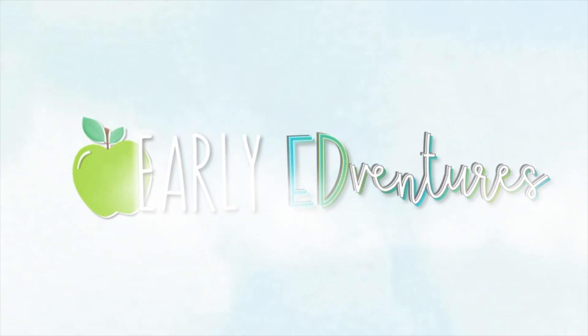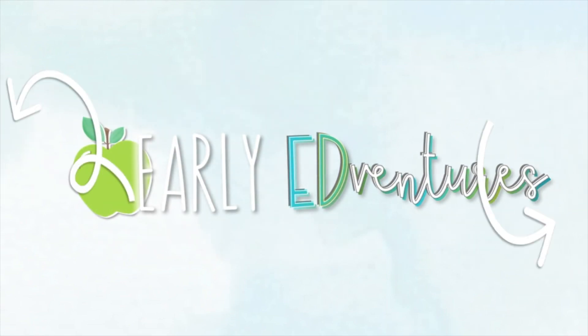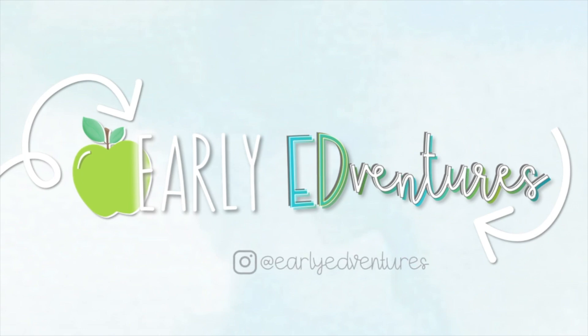I'm going to share with you something that has truly changed my math instruction and, more importantly, changed how I run math centers in my classroom. So if you're looking to take your math instruction to the next level, keep on watching. A couple videos back I posted all about how I run math centers in my classroom.